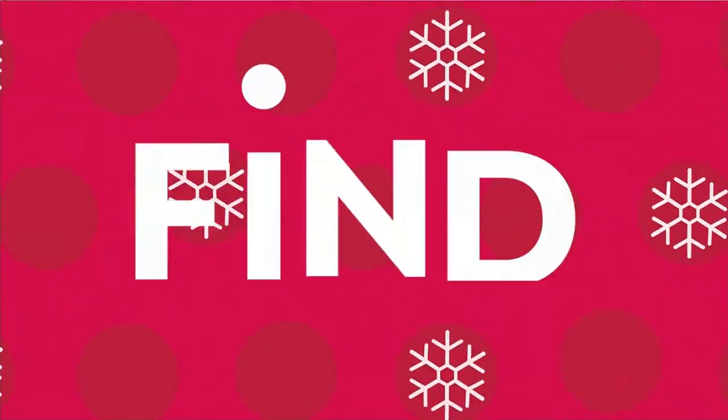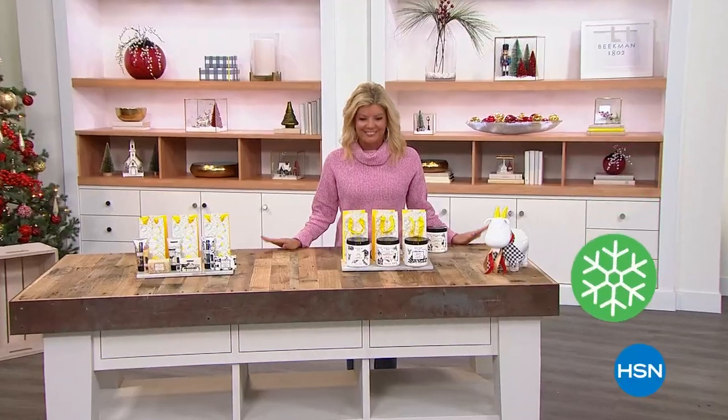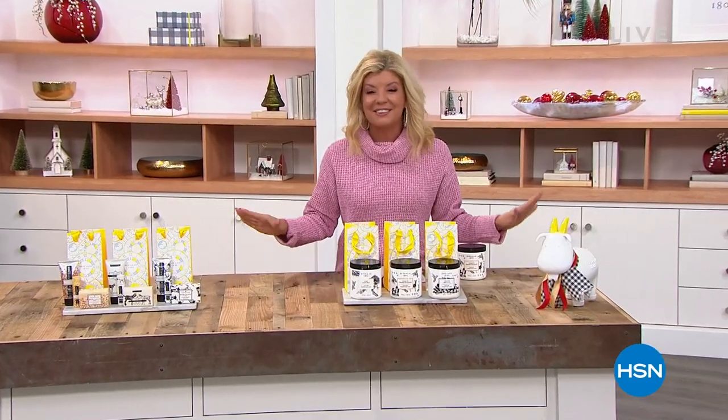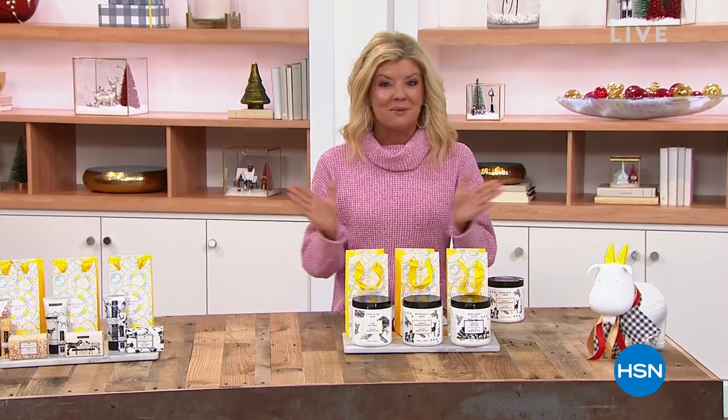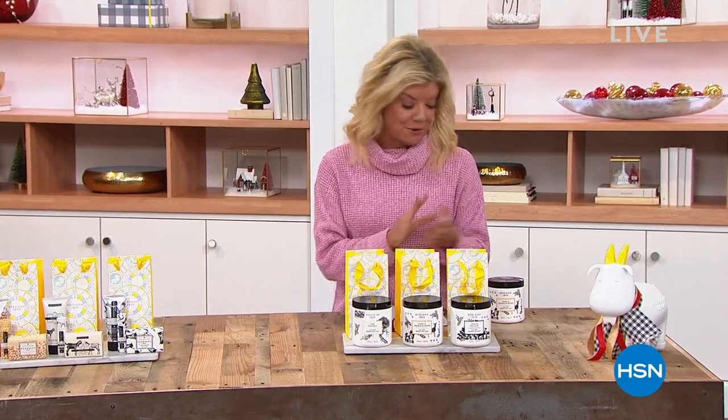Returning from the break, the hosts chat about holiday shopping habits — one host is done before Thanksgiving, another always ends up with last-minute shopping. They help with last-minute shopping on the final day of Beekman 1802's visit before the holiday season, still guaranteeing everything ordered will arrive before Christmas. They're excited about the super-sized whipped body cream they brought.